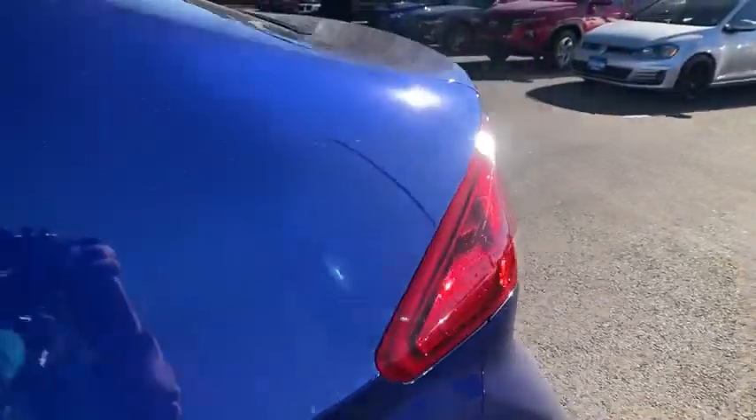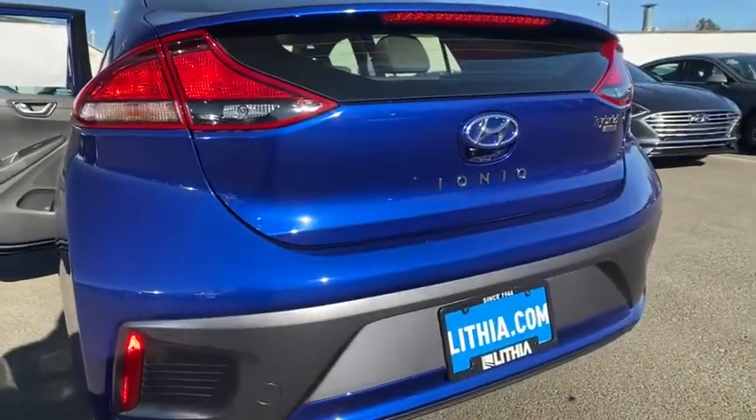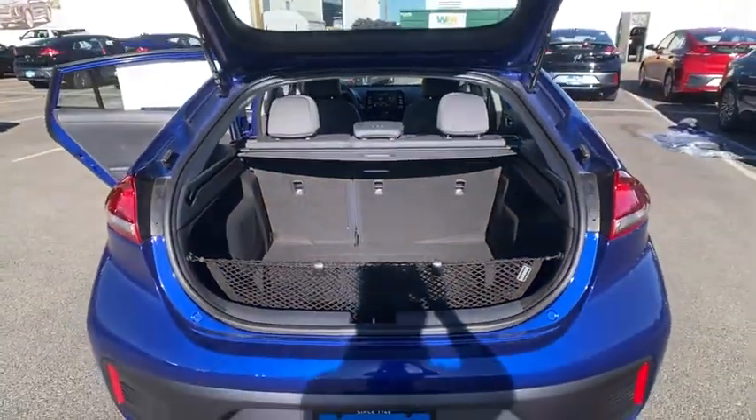Electronic stability control, MP3 player, passenger airbag, power door locks, child safety locks. If you like it online, you'll love it in your driveway. Take it for a spin today.